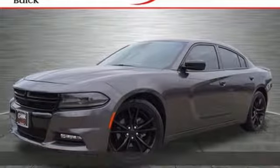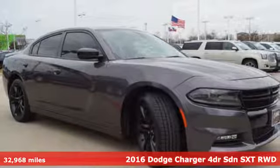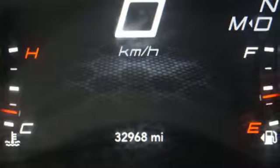It's a 2016 Dodge Charger. Get ready to unleash raw power from a car that has always turned heads. It's equipped for all your driving needs and wants.